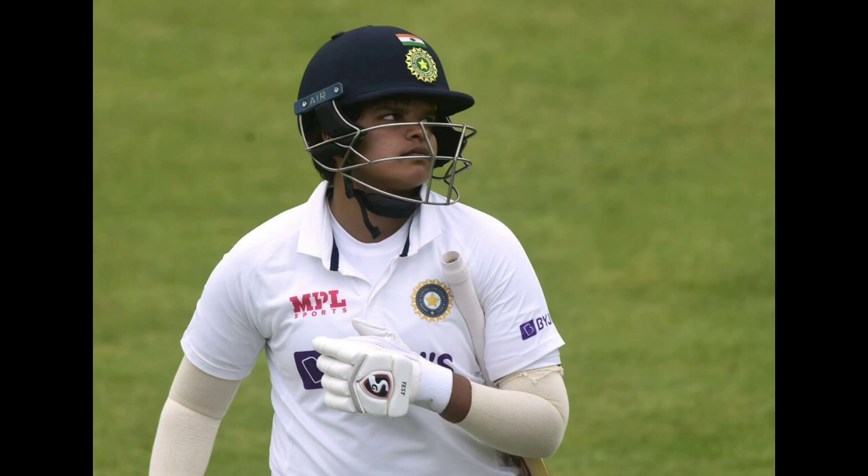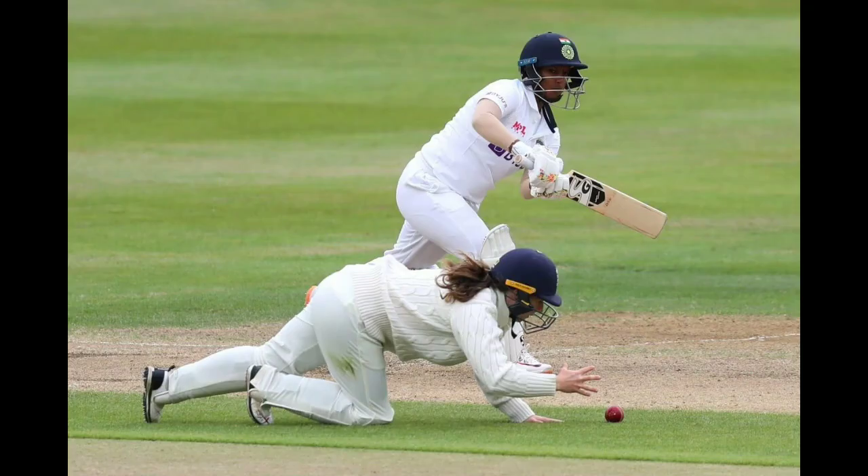She waves that full toss into the gap from mid-on to deep extra cover on the back foot — another boundary. Swept beautifully with the angle to the fine leg boundary, too easy a shot. Drifting down deep, she got down on one knee and helped it away — official aggression from Raut.